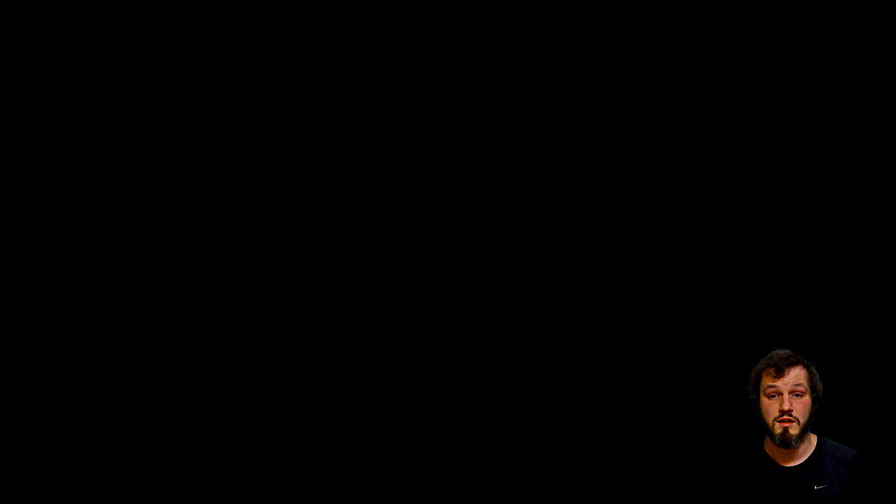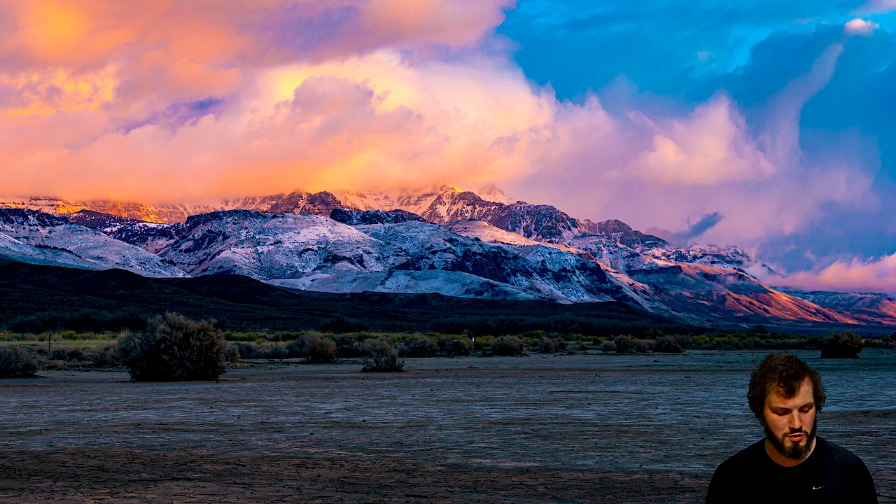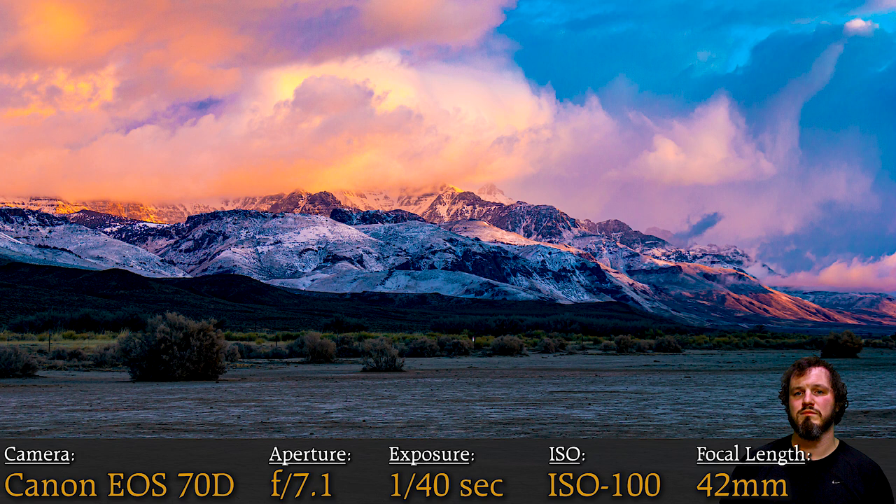Coming in at number eight is Steens Mountain over Alvord Desert. This shot has crazy colors — all the pink and blue in the sky from a sunrise while we were camping over Alvord Desert. We're just camping on the side of the desert somewhere in our car. You got the colorful sky at the top, Steens Mountain in the middle, and the crackly ground of Alvord Desert at the bottom. Pretty usual landscape settings at 42 millimeters, so I'm zooming in a little bit. It was just a really good experience hanging out at Alvord — really quiet and calm, other than sometimes crazy wind.